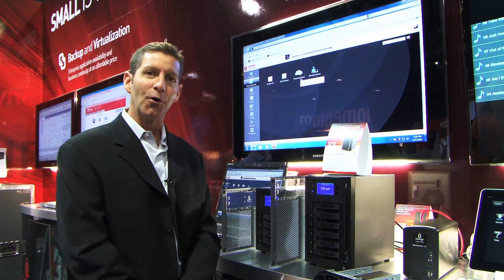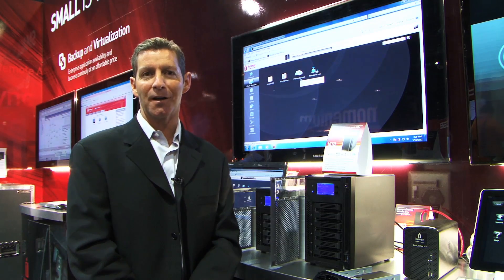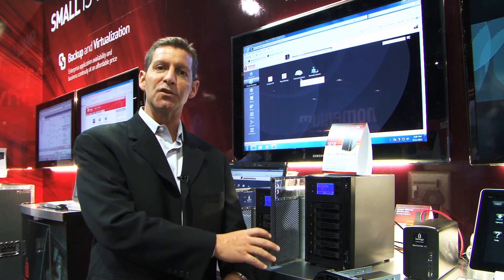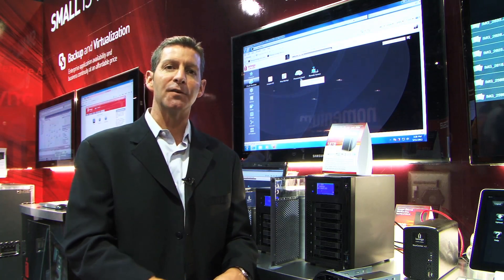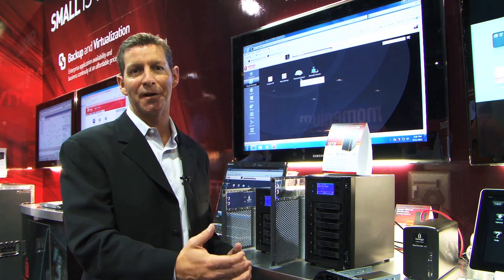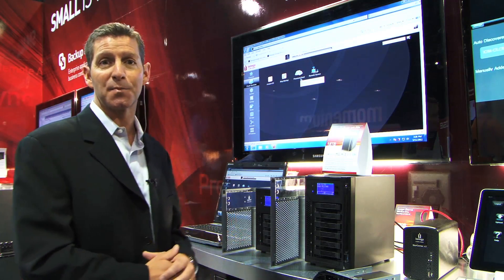We're also bringing the iOmega personal cloud service to the entire PX series of products. Personal cloud lets you join device-to-device for data replication. You can have one of these drives in a remote office or branch office location, one at the main office, or if you're a small business owner, you can also have one at your home office location as well. They can all join your personal cloud, free of charge, for the purpose of backing up and protecting — copying your information from one device to another. That's a free service that iOmega offers across the entire PX product line.